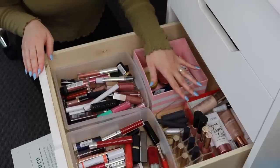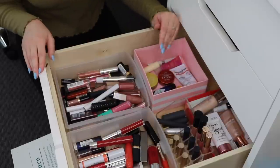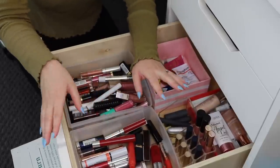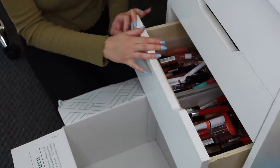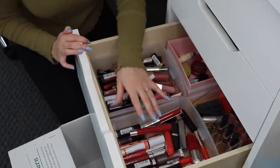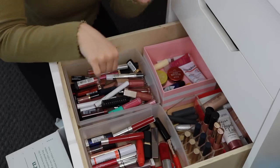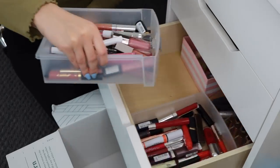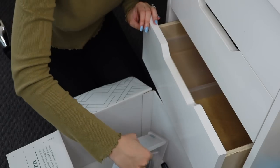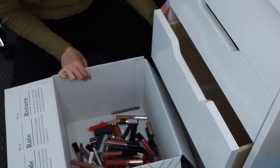Here we are — this is my lip drawer. I have some primers back here, so ignore those — those are for another video. I have lip balms here but I don't think I'm getting rid of any lip balms today. These are all my lip products and this is what I'm going through. I'm going to pour everything into this big box, then the ones I'm keeping go back in my drawer, and the rest go into this little container.